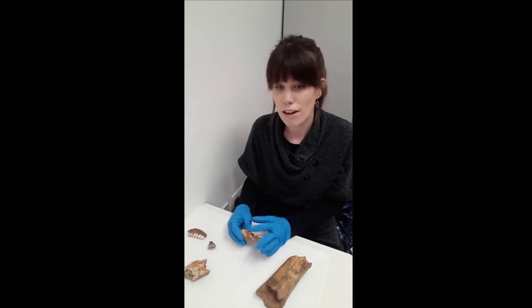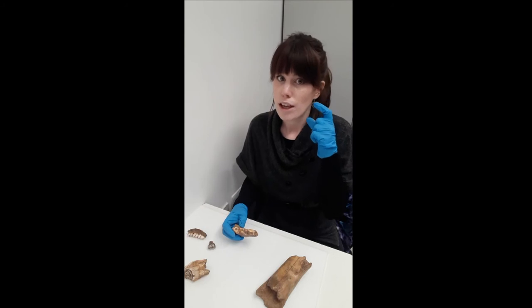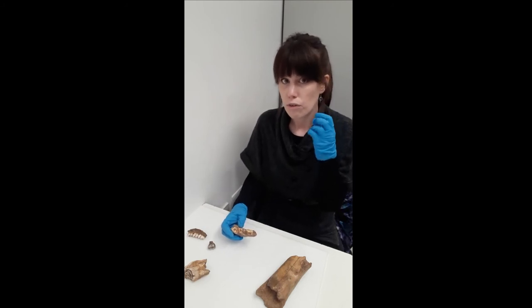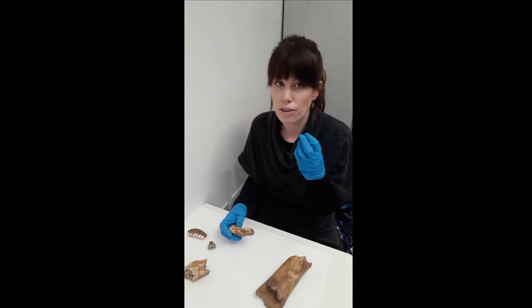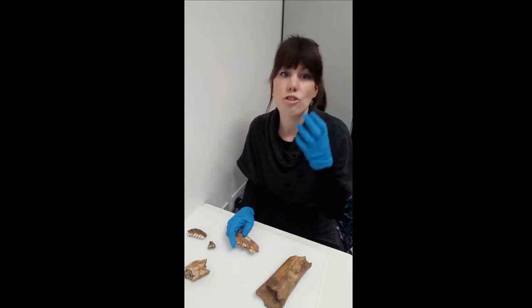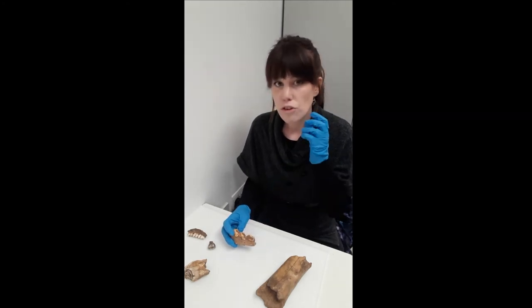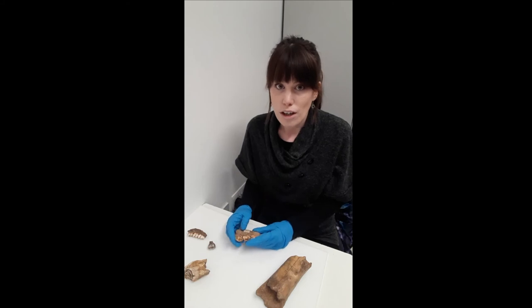In addition to this, they have quite deep jaws which means the jaws are quite strong and able to withstand the stresses applied when cracking bone, and they also have really big jaw closing muscles so they have a really powerful bite. So these teeth, their jaws and their muscles make them really ideal for cracking bone.